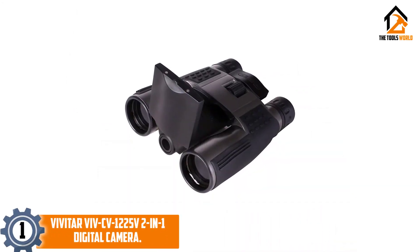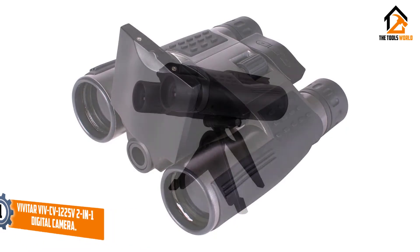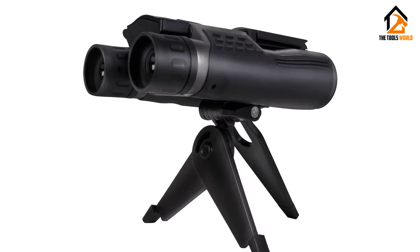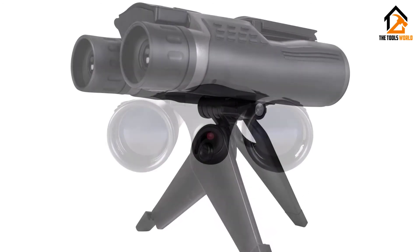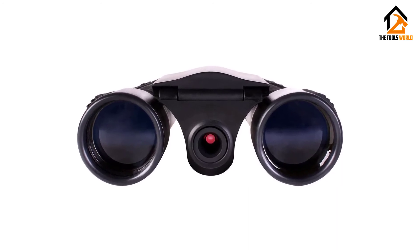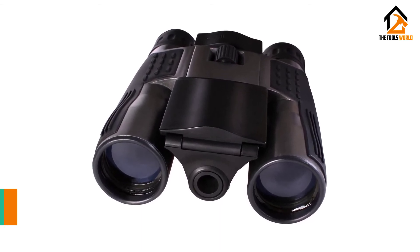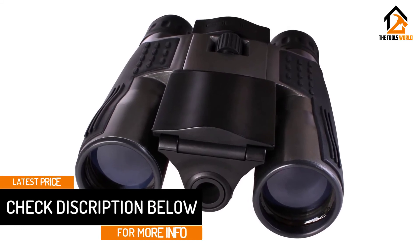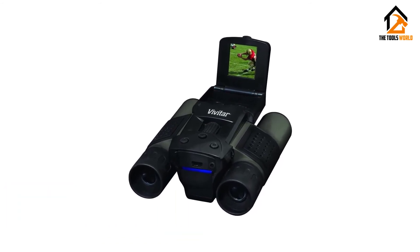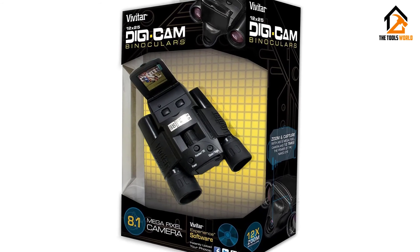And finally at number 1, we have the Vivitar VivCV-1225V 2-in-1 Digital Camera. The VivCV-1225V camera has all the features you need from a digital camera with telescopes. This model has a compact rugged construction which is great for outdoor use. The rubber armor exterior not only ensures a non-slip grip but also withstands harsh weather elements. It offers decent magnification that enables you to get close to the action. With this model, you don't need to worry about recharging your batteries — it runs on replaceable AA batteries, which are great especially when your adventures take you far away from electricity. Moreover, it has an 8MP camera, which does an awesome job capturing crisp and detailed still images.